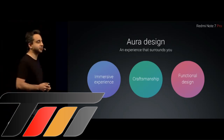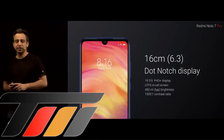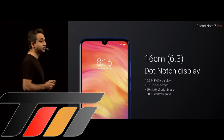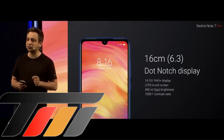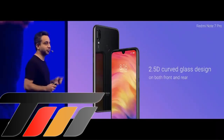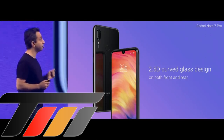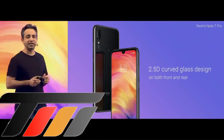Moving into the immersive experience, for the first time ever on a Redmi Note, we are using a 19.5:9 dot notch display. This is a Full HD display that takes brightness and contrast levels to a whole new level. On the Redmi Note 7 Pro, for the first time, we have a 2.5D curved glass — and not just in the front, but the back as well.